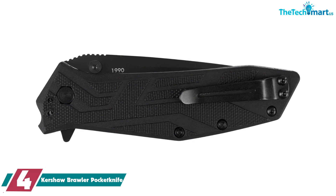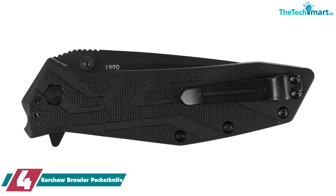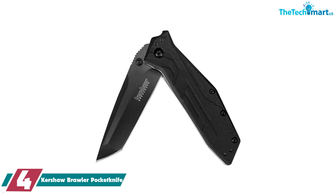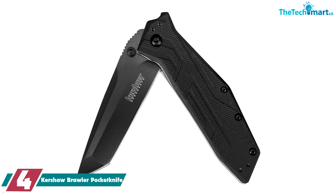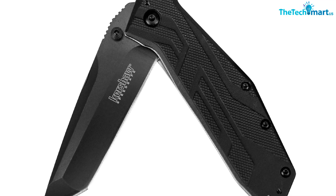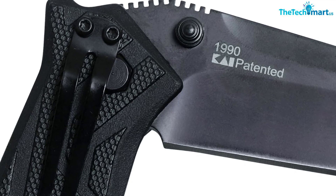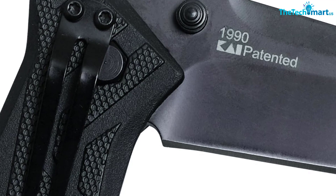Moving on at number 4, we have the Kershaw Brawler Pocket Knife. The Kershaw Brawler Folding Pocket Knife is attractive and comfortable to hold. It uses speed-safe assisted opening, operated by using a thumb guard stud. It has an extra thick blade made from DLC — diamond-like carbon — coated for protection and is non-reflective, so it won't draw attention when hunting. It's a handy little folding knife that can be very useful when camping, fishing, and for general everyday use. One happy reviewer wrote: I've had this knife for a little over 2 years now and use it daily. It's a great cheap EDC knife that I have no complaints about.